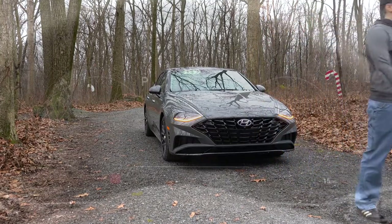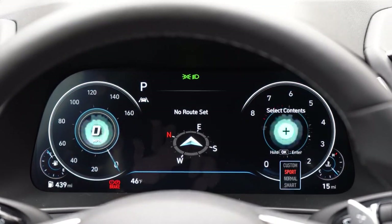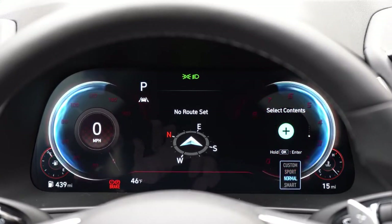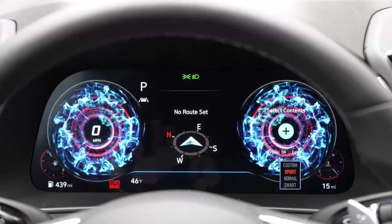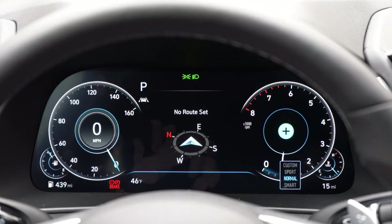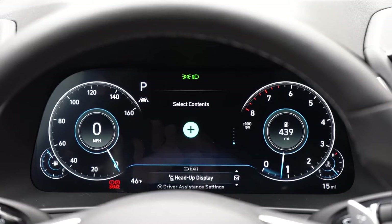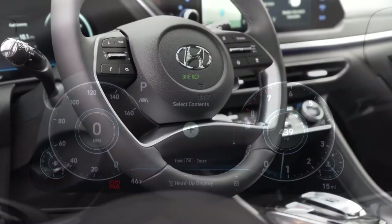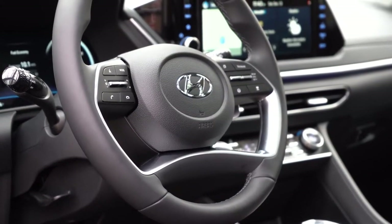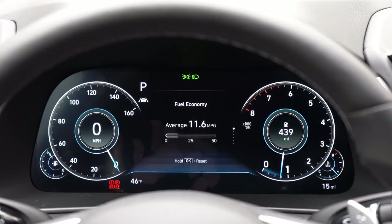The 12.3-inch digital gauge cluster comes standard on the Limited and is optional on the SEL and SEL Plus. I highly recommend it over the standard analog gauges. It's completely customizable — driving modes change the display from red to blue and more, and steering wheel controls on the right side let you adjust what's shown in the center and right side of the display. It's one of the best digital gauge clusters in my personal opinion.